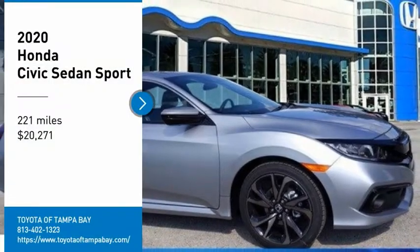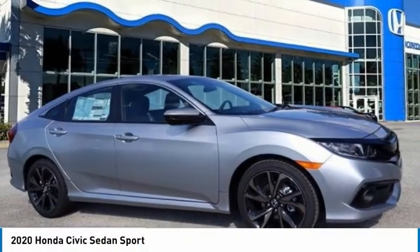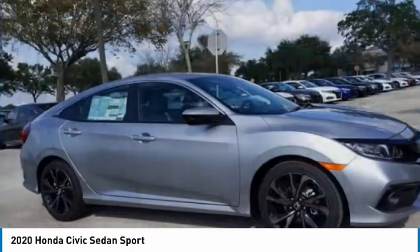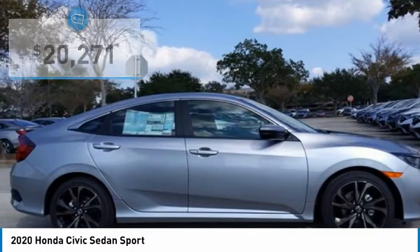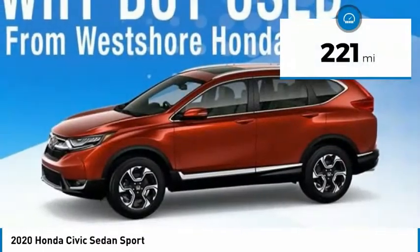Take a ride in the 2020 Honda Civic. Practical, awesome gas mileage, and incredibly reliable, and is priced below $25,000. This vehicle has less than 300 miles.